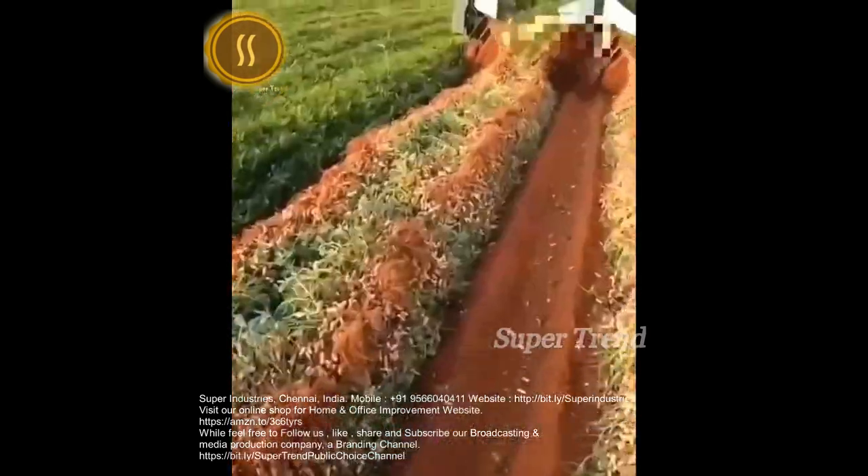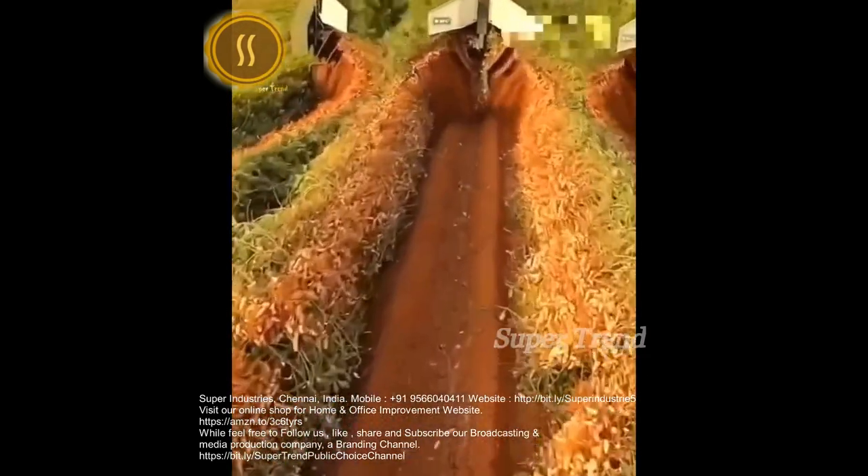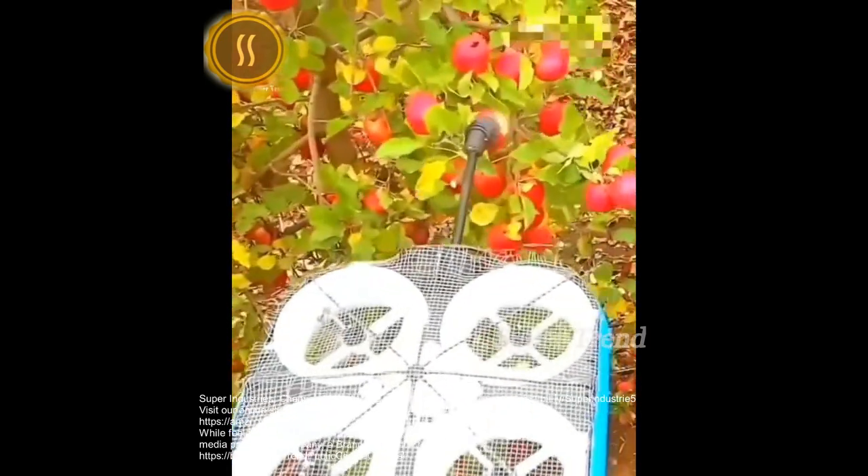Peanut plants get severed and flipped for sun roasting. Tevel's autonomous flying robots identify and pick ripe apples.